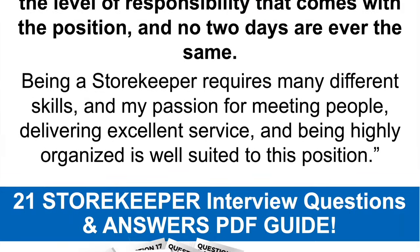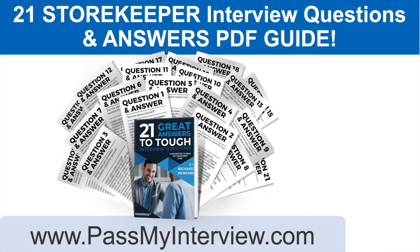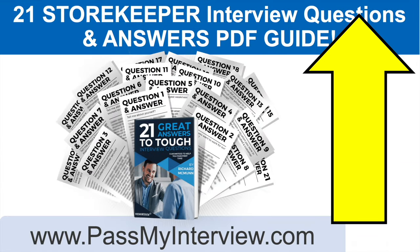Don't go anywhere because I still have more questions and answers to give you. When you're ready, you can click the link in the top right-hand corner of the video, head straight through to my website PassMyInterview.com, and you can instantly download a copy of these slides plus my full set of 21 storekeeper interview questions and top-scoring answers in a PDF guide.